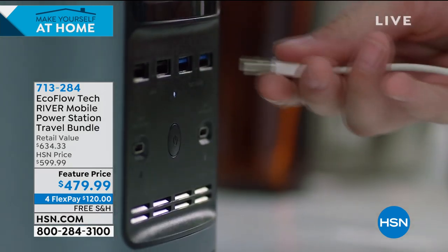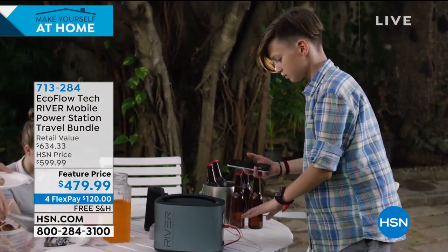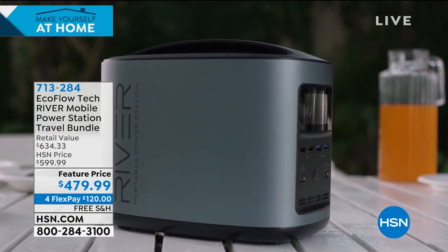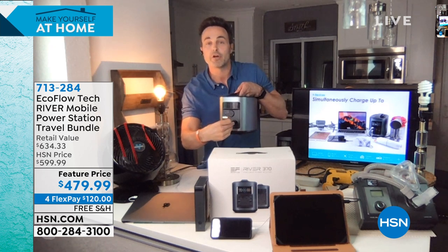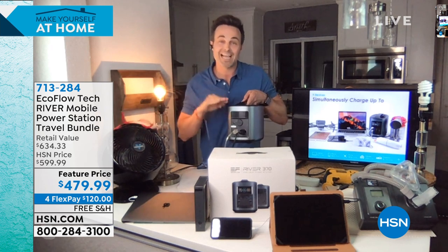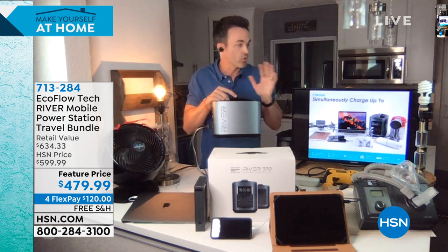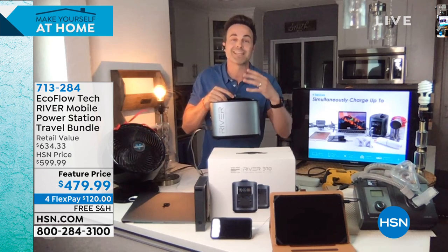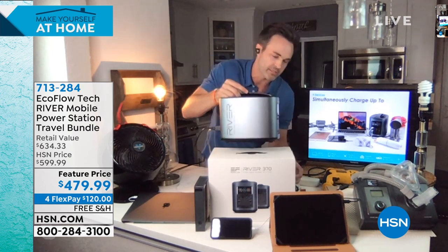I'm going to show you exactly where you plug that fan in. I'm doing everything live on air because I want you to know that when you get this home, it's going to do exactly what I say it will. It's not like I've got everything pre-plugged in. I'm plugging everything in as I go, and you can plug in up to nine things at the same time — I don't have to unplug one thing to plug in another.